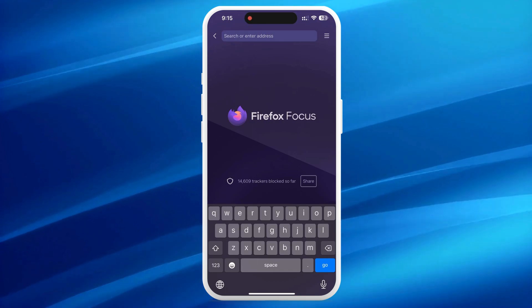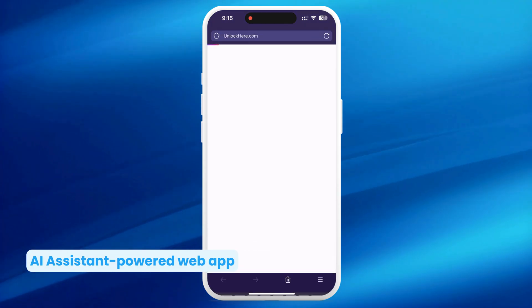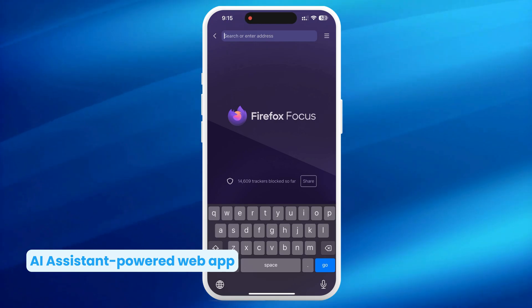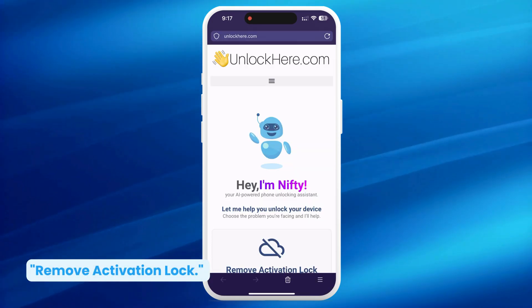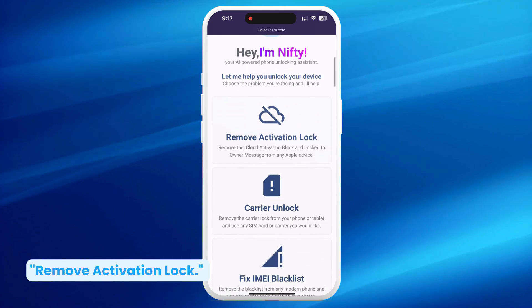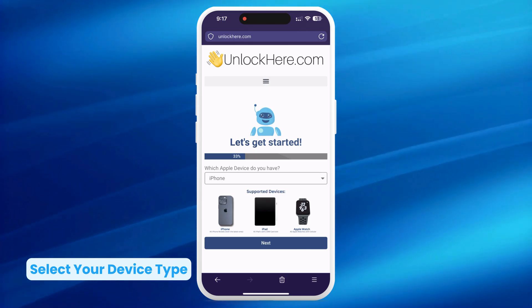Next, we'll dive into how to use Unlock Here's AI unlocking assistant. First, open your browser on your phone or computer and head over to unlockhere.com. This AI assistant-powered web app is your go-to for unlocking any mobile phone restriction, offering a quick and stress-free process. Once you're there, introduce your needs to Nifty, the AI bot, by clicking on 'Remove Activation Lock.' Select your device type — whether it's an iPhone, iPad, or Apple Watch — just pick from the list.